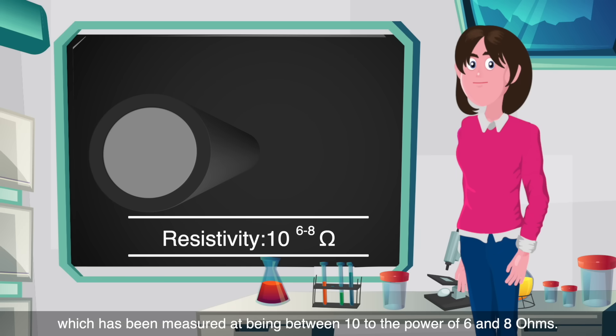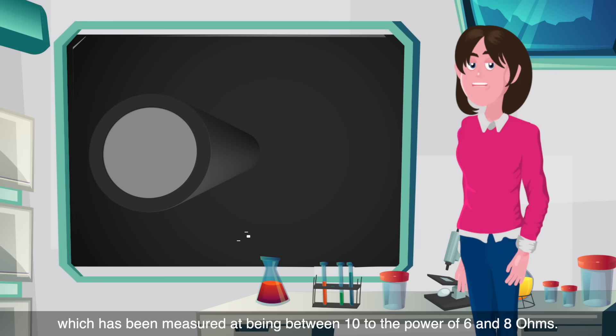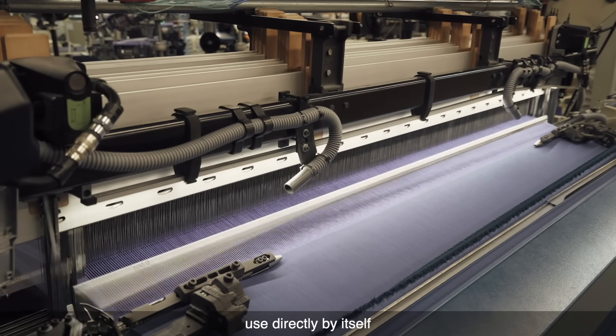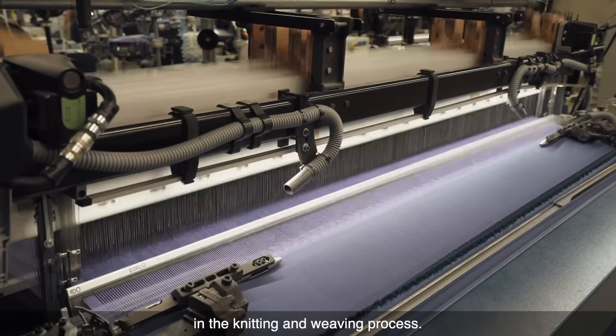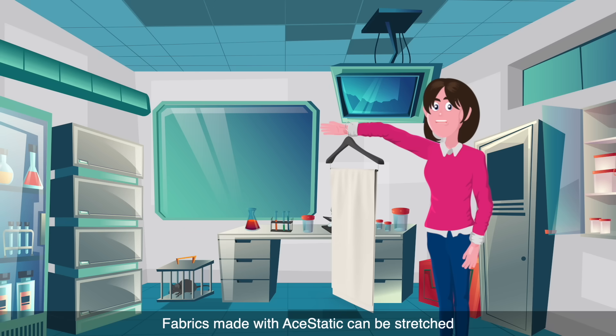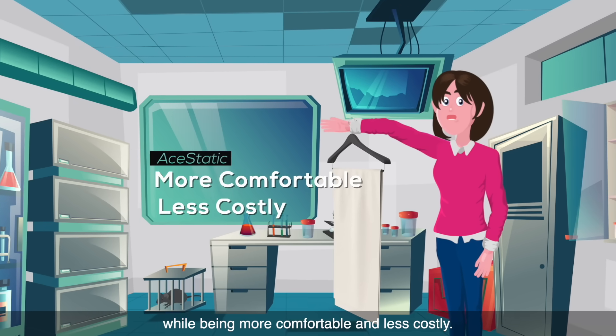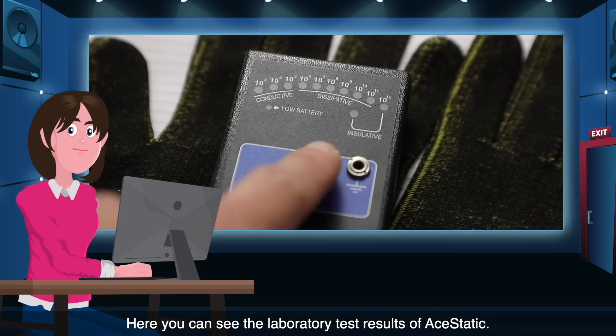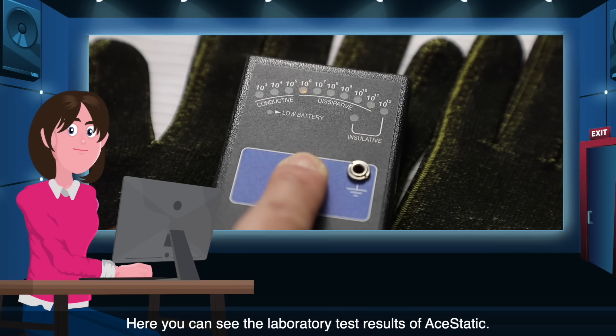This resistance has been measured at between 10 to the power of 6 and 10 to the power of 8 ohms. Aesthetic is a DTY used directly by itself in the knitting and weaving process. Fabrics made with Aesthetic can be stretched, while being more comfortable and less costly.